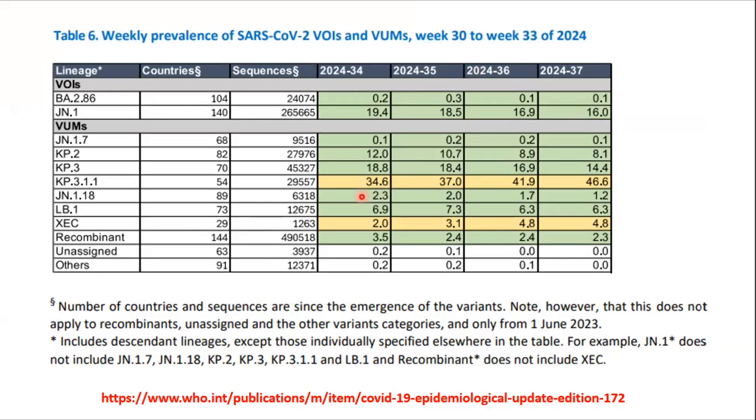This chart shows the increase in the prevalence of XEC over recent months. In week 34 of 2024, the XEC variant contributed only 2% of prevalence, whereas by week 37 the prevalence had increased from 2% to 4.8%. This shows a rapid increase, and XEC has taken over many other variants, making it a big concern for public health professionals.